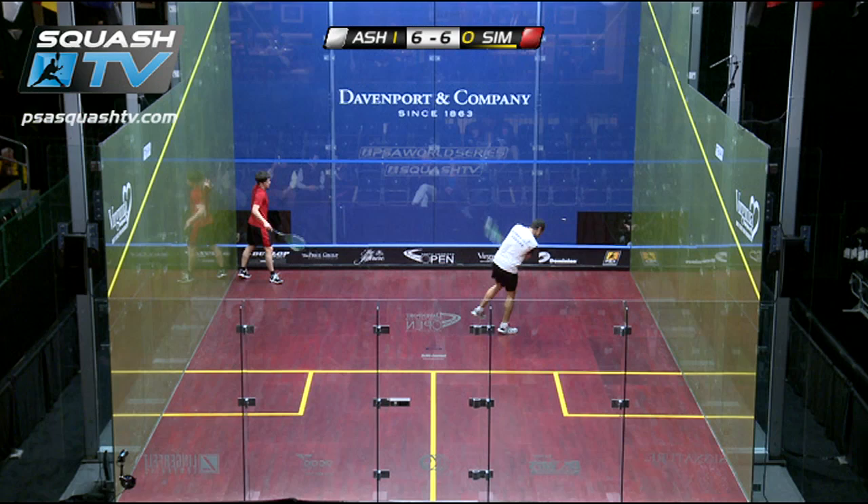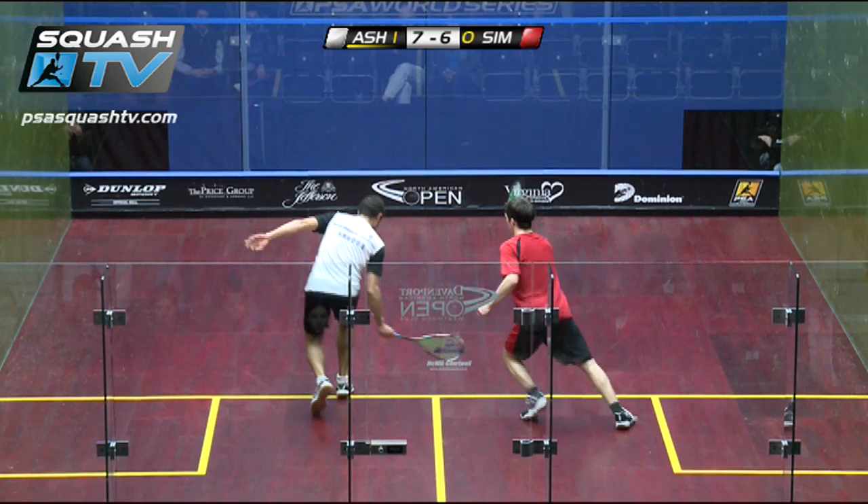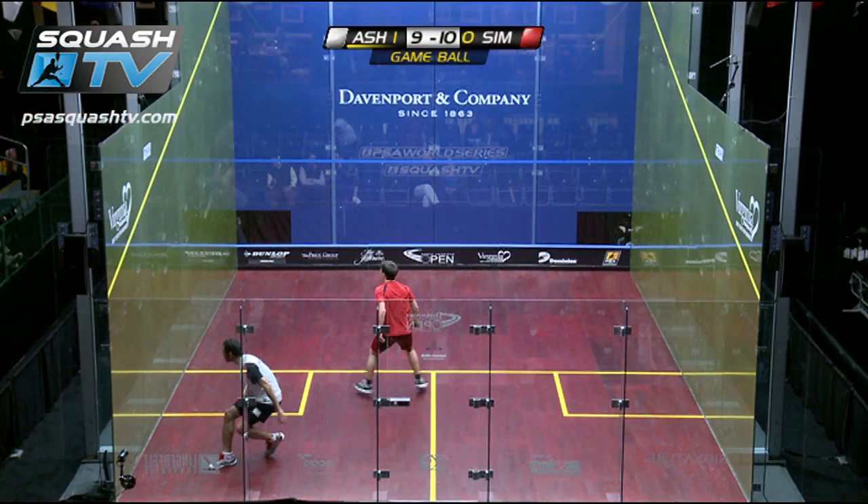That was absolutely beautiful. Chris Simpson went for the big cross court — didn't find it at all. And then look at that, 7'6". Would you say joke touch? Yeah, like pure touch.